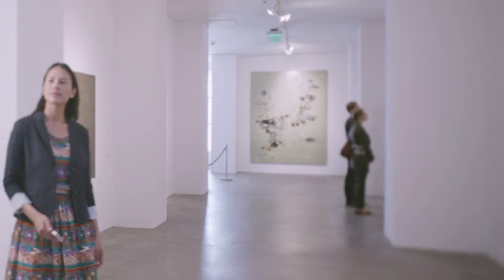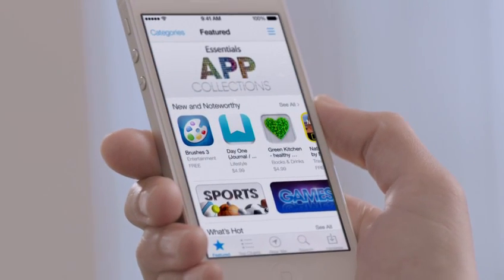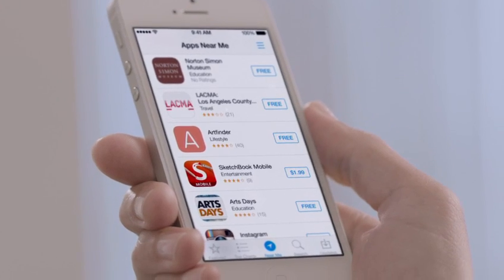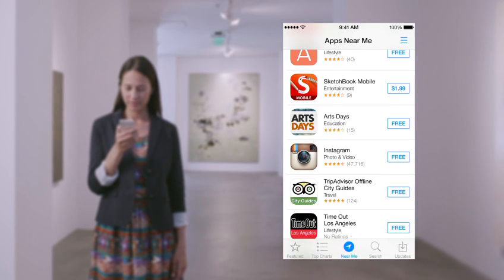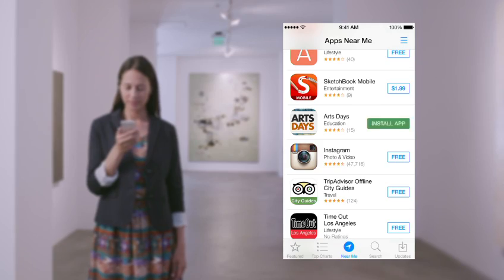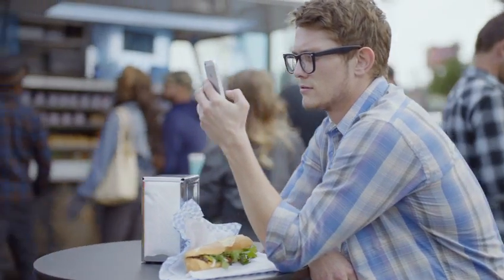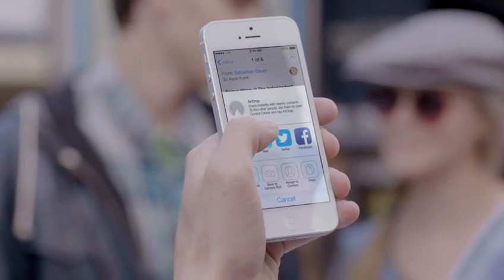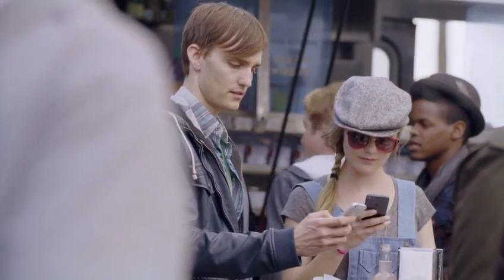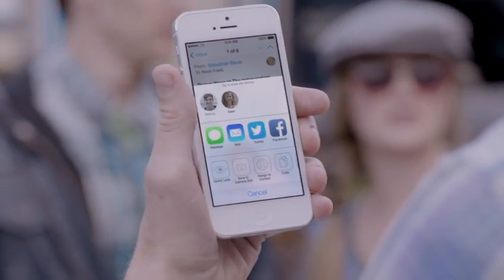With over 800,000 apps, the App Store is the world's largest app marketplace. iOS 7 now features Popular Near Me, a new way to find a curated collection of apps based on your current location. AirDrop makes it easy to share with people near you. When you've got something you want to share, AirDrop shows you your contacts close by — just select who you want to share with, and AirDrop does the rest.